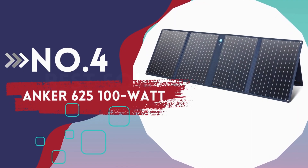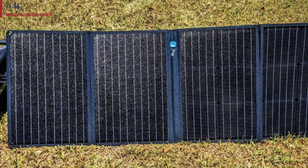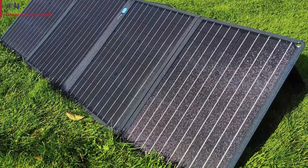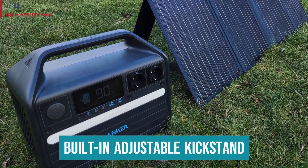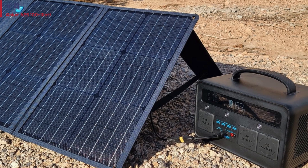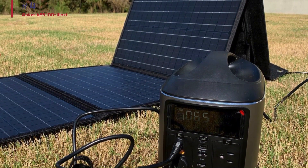Number 4: Anker 625 100 Watt. Power is helpful when you're camping, even if it's just to make sure your phone stays charged. This solar panel from Anker converts up to 23% of sunlight into solar energy to keep you juiced up away from home. This kit features specialized suncast technology to allow you to adjust your panel to snag the most direct sunlight, and boasts a built-in adjustable kickstand to help you set up practically anywhere. The panel has a USB-C and a USB-A output port, so you can charge two devices at once directly from your panel. It's scratch and water-resistant to withstand time in the elements. At just 11 pounds, the panel is relatively easy to carry to your campsite.